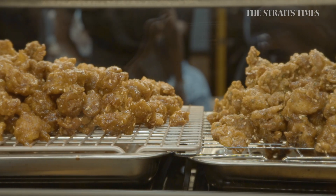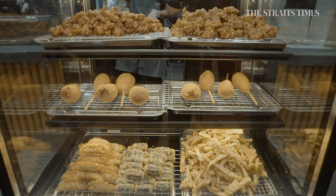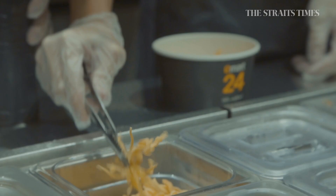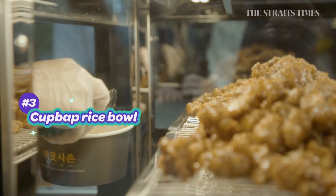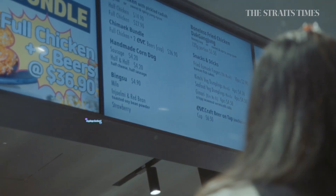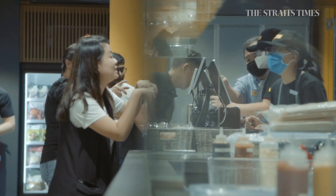This counter sells Korean street food and you can order Korean fried chicken, tteokbokki, corn dogs, and even bingsu. But the one I want to try is the cup bap — bibimbap in a cup. The cup bap comes with shredded egg and seaweed, and I pick the honey soy fried chicken as my topping. The Jewel Point outlet operates on a grab-and-go concept.